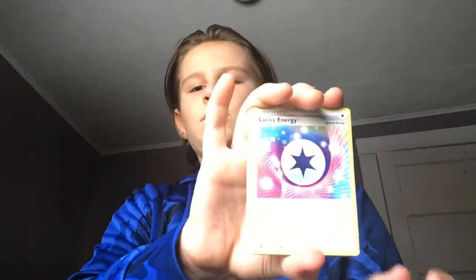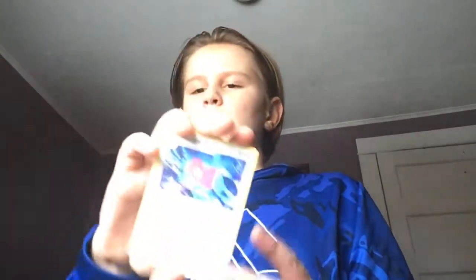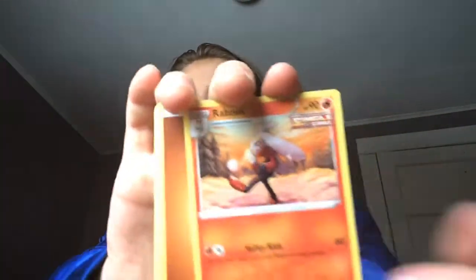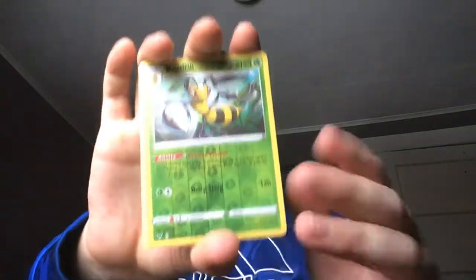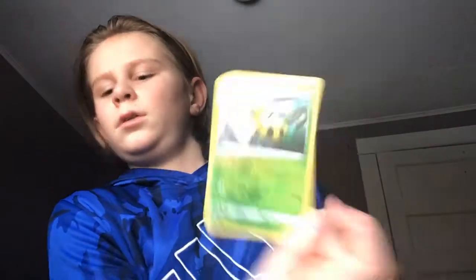Energy. Oh, that's like a star. What is that? That's like a bird. Looks like he's playing with a little soccer ball right there. Energy. Ooh, looks like a bee — oh, he is a bee. I'm going to have to set this one aside. That one looks pretty cool. Put that one in with my good collection.